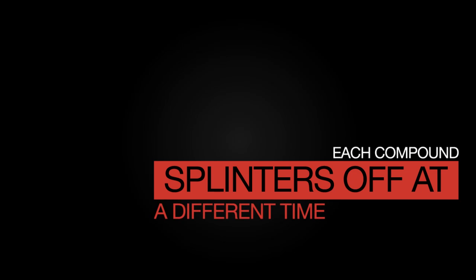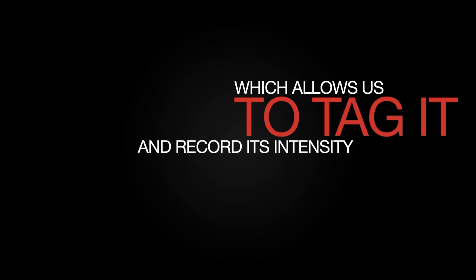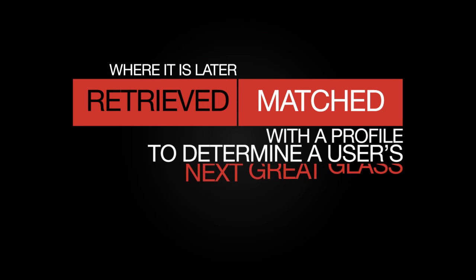In plain English, the wine is broken apart, and each compound splinters off at a different time. The time that it takes for a compound to splinter is unique, which allows us to tag it and record its intensity. All of this data is then cataloged in our wine genome cellar, where it's later retrieved and matched with a profile to determine a user's next great glass.